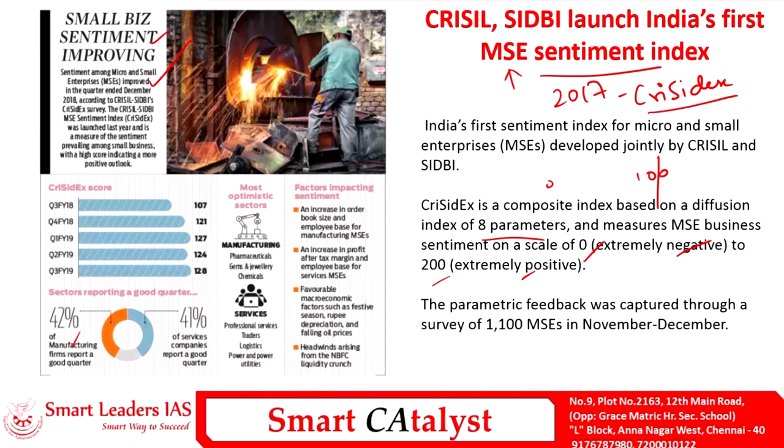MSMEs include both manufacturing and services sectors. In manufacturing, 42% report a good quarter; in services, 41% indicate a good quarter. High-performing domains under manufacturing include pharmaceuticals, gems and jewelry, and chemicals; under services, professional services, traders, logistics, and power utilities fare better. The sentiment index is moving northward due to increased orders, growing employment opportunities, higher profit after tax, favorable macroeconomic factors, and the NBFC liquidity crunch providing positive headwinds for MSME growth.